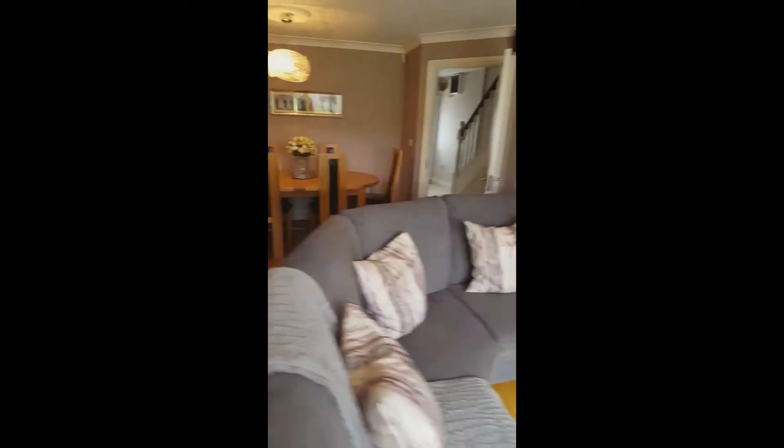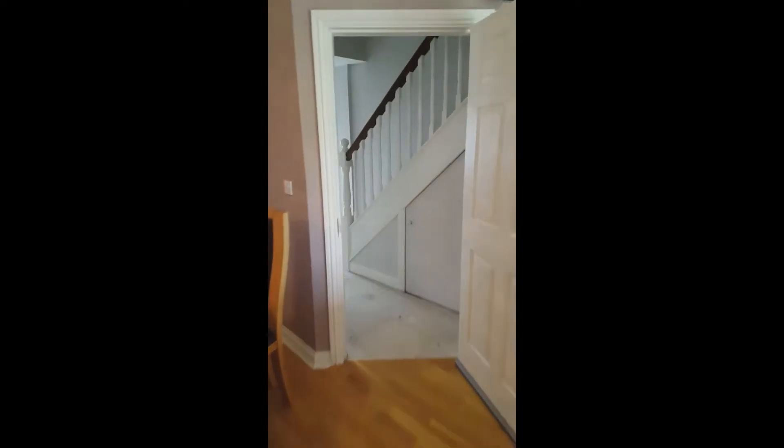As we walk back through the living room we go into the hallway and then walk upstairs to the first floor, where there are three bedrooms and the family bathroom.